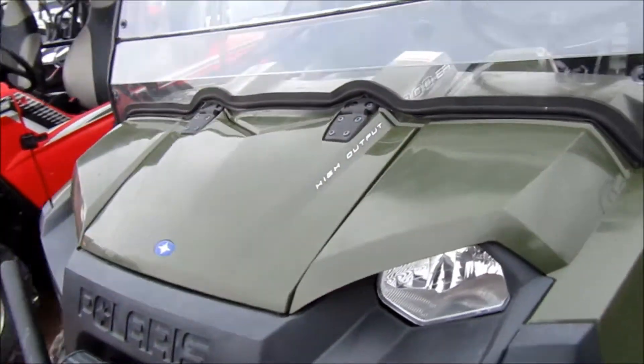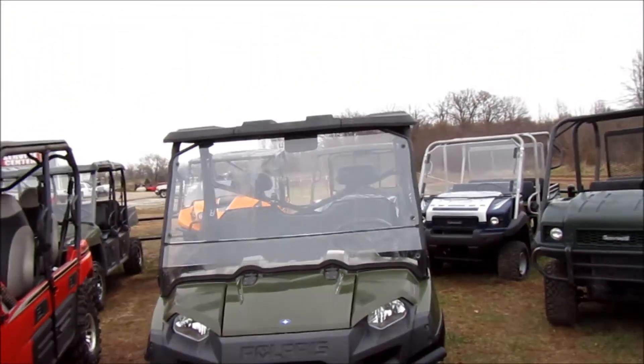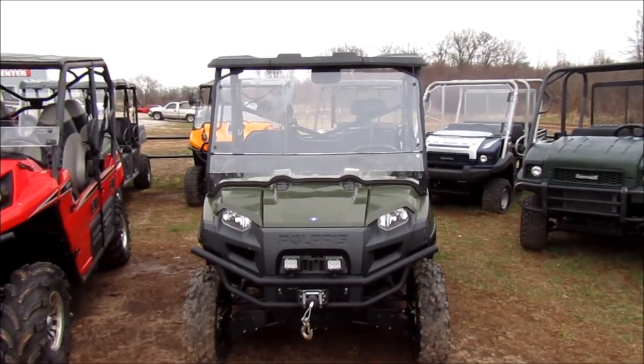Very nice little Ranger. If you're interested in this 2014 Polaris Ranger 800 high output, please give us a call at Mega Motorsports in West Plains, Missouri.